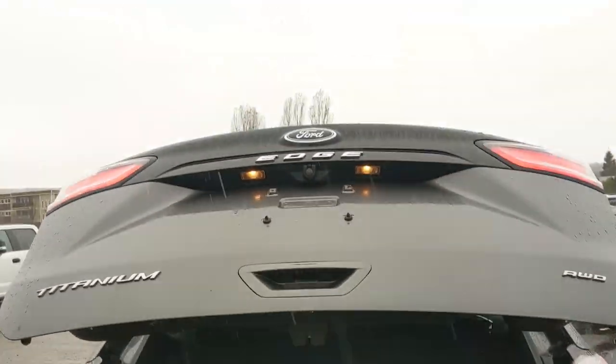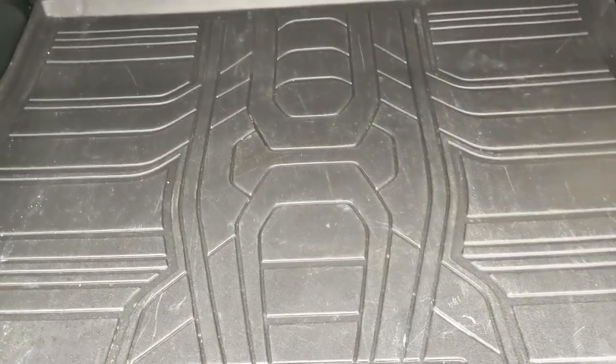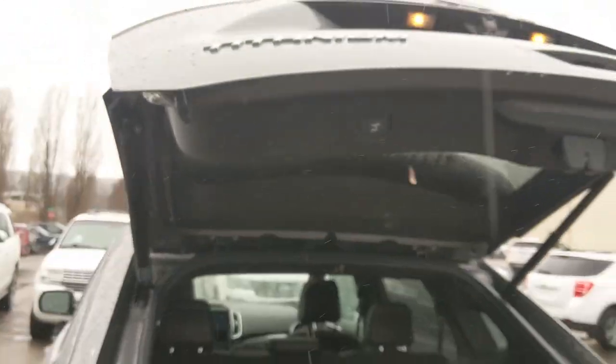First, looking at the back, we have a nice power liftgate that opens up and out of the way, revealing a very spacious cargo area that can be further expanded by folding down the rear seats using these buttons back here. You have a 12-volt power outlet underneath this cover, your spare tire, and plenty of extra room for other equipment. It closes again with another simple press of a button.